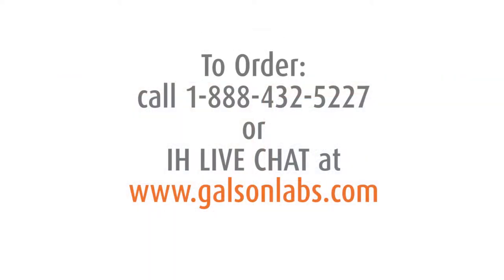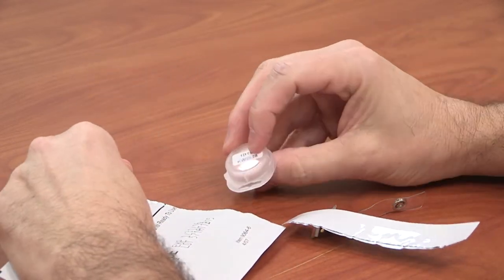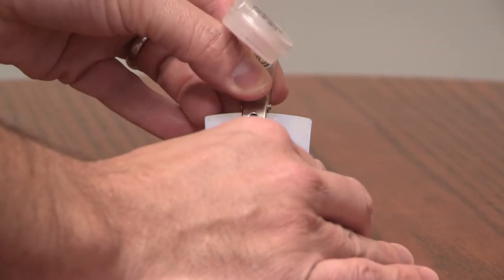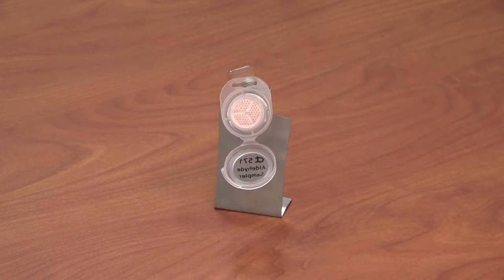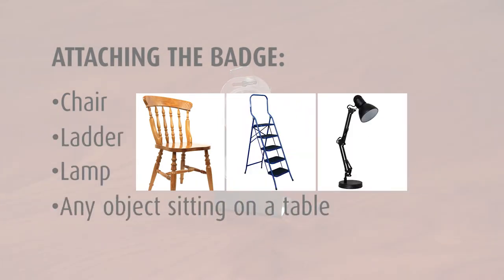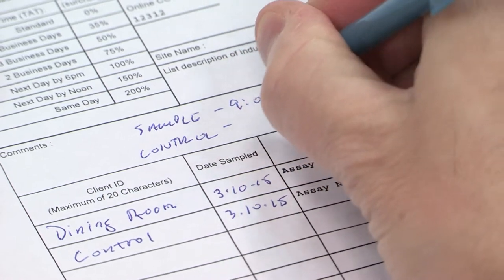Place your order by contacting our client service group at 1-888-432-5227 or via IH live chat at www.galsonlabs.com. To begin sampling, remove the badge from its shipping pouch and install the provided clip. Place the badge in the center of the room at a height of three to four feet off of the floor. For the control sample, open the sampling badge in an area not containing the suspect material. You can easily attach the badge to a chair, ladder, lamp, or any object sitting on a table using the clip supplied in the kit. Open the cap of the badge to begin sampling and record the start time on the chain of custody form.